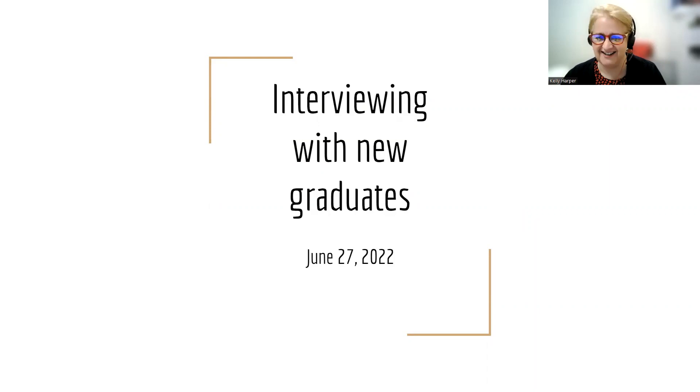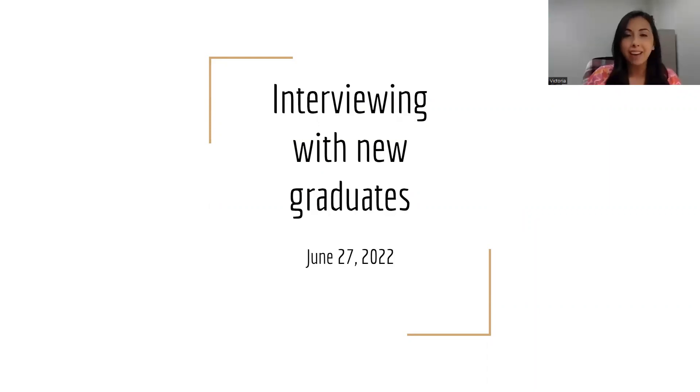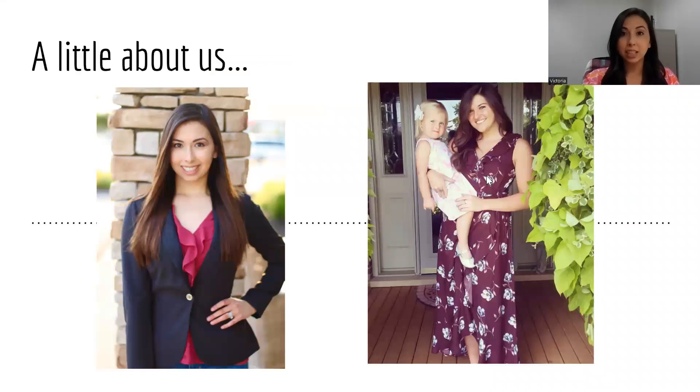Thank you all so much for being here today. Thank you so much for having us. So I'm Victoria. I've been with St. Elizabeth for about two years. I recruit for a lot of our general areas — med-surg, TCU, ICU, EDs. I do have a couple of other areas like the float pool and St. Nursing that would require a little bit of experience. But Nicole and I work hand-in-hand together. I work with a lot of the new grads. Nicole's over more of our specialty areas.